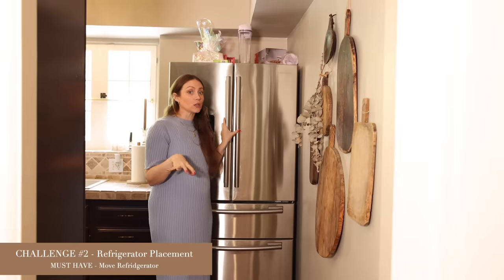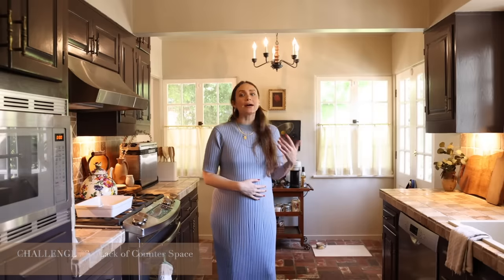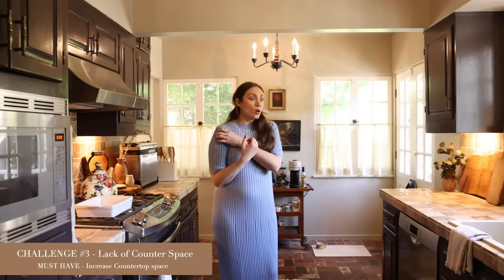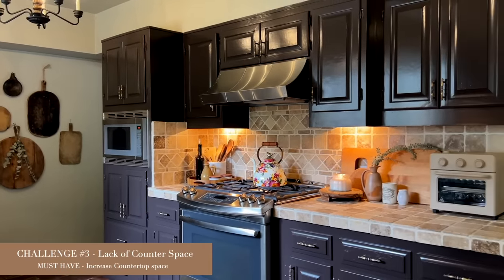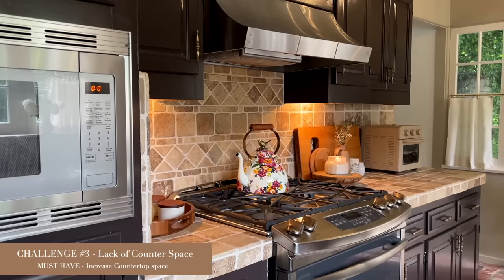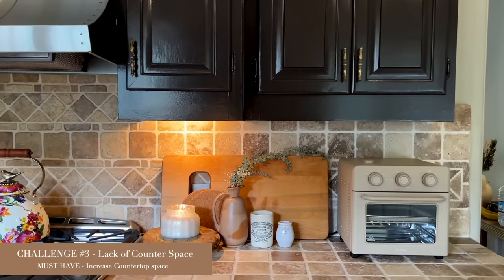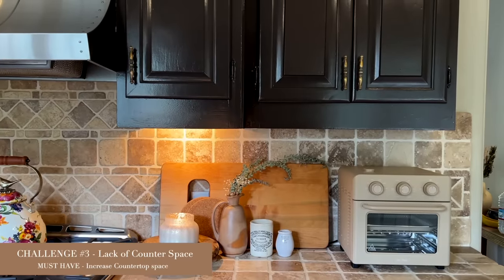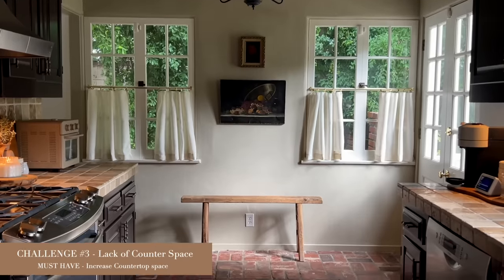The future fridge has to be relocated to function properly. The next problem area is overall counter space — we've struggled so much over the last year. We don't have enough for appliances we use all the time, room to prep food, or to bring in groceries; they all have to go onto the floor. We have no island, no other surface, so everything is always in the way.